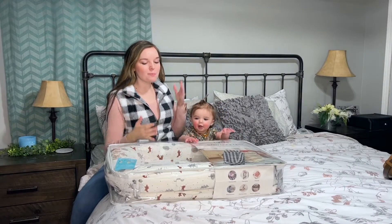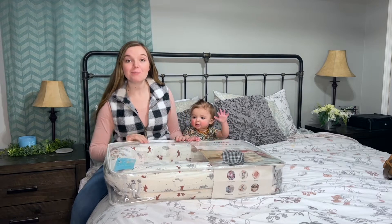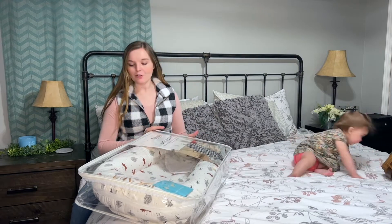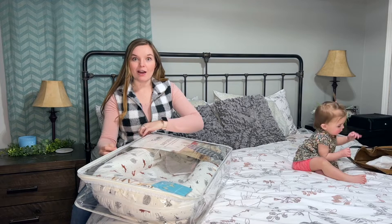Hey y'all, we just got this little baby nest, baby dock nest, whatever you want to call it — a little co-sleeper. So when she's sleeping in bed with me, she has her own little space that I don't have to worry about rolling over on her, and she has a little bed that will keep her from rolling out as well.